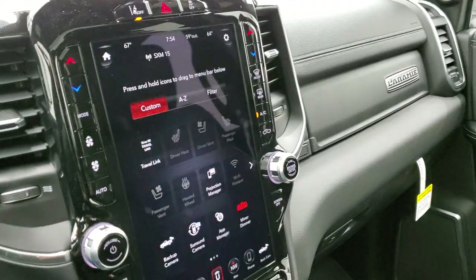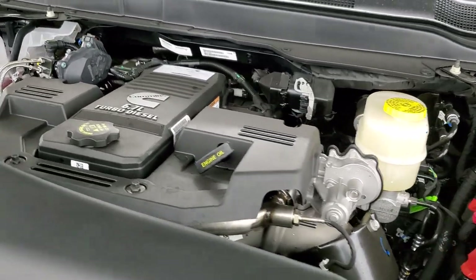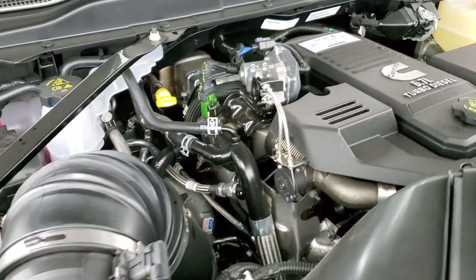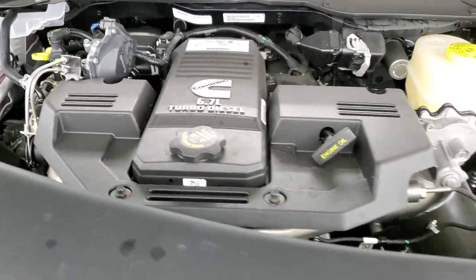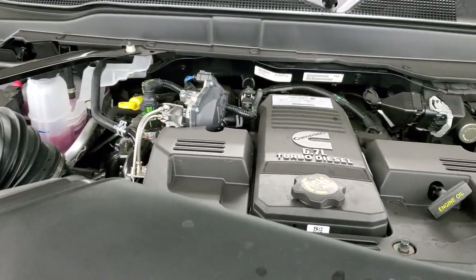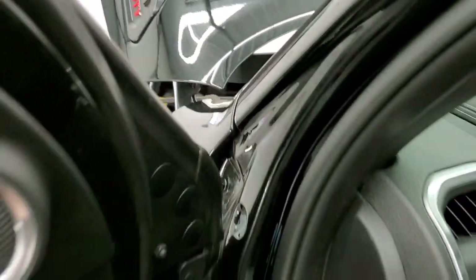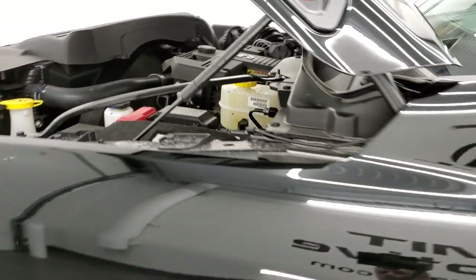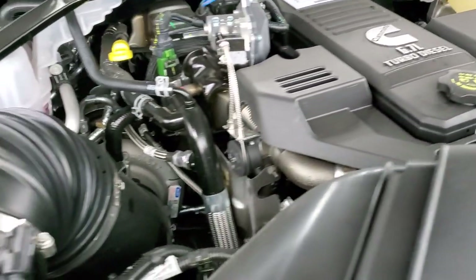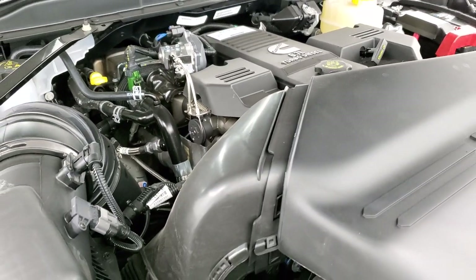Let's check out under the hood and then start it up. Under the hood we have the 6.7 liter Cummins diesel, which pumps out 350 horsepower and 850 foot-pounds of torque. There are obviously two batteries in here. We'll start it up and listen — pretty smooth and quiet for a diesel.